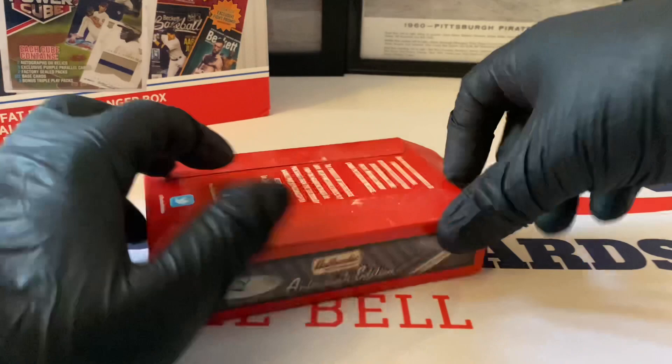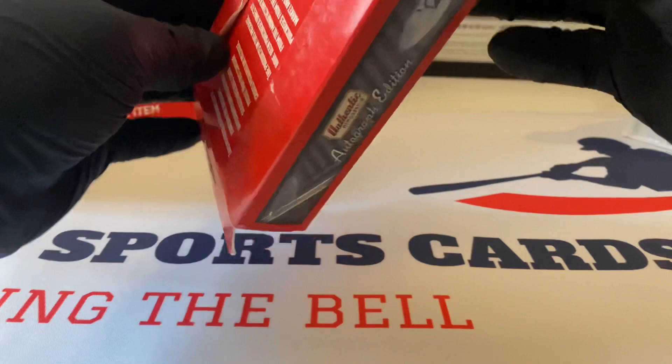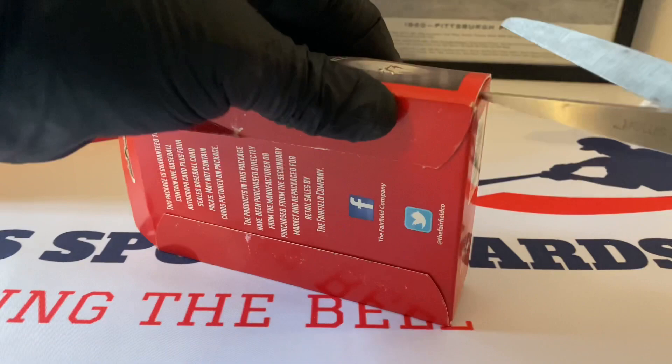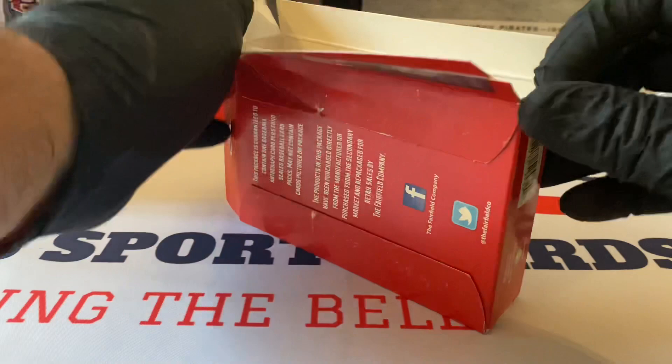Let's pull up one of the sides - this is an easier way to get this open. Inspecting the box - I don't want to cut it. Let's try... I think it worked. Alright, let's see what the packs are. Fingers crossed, folks.